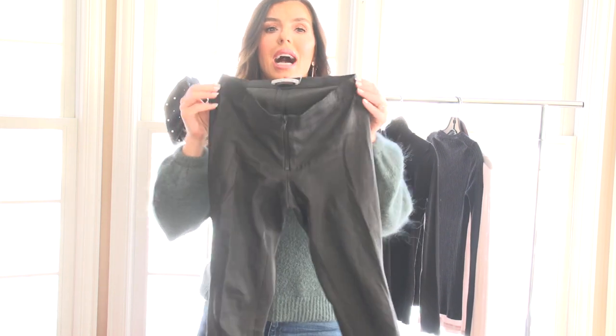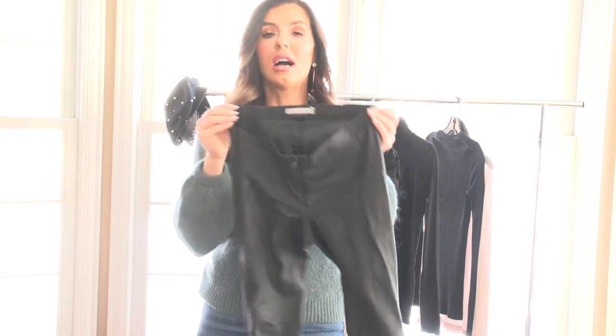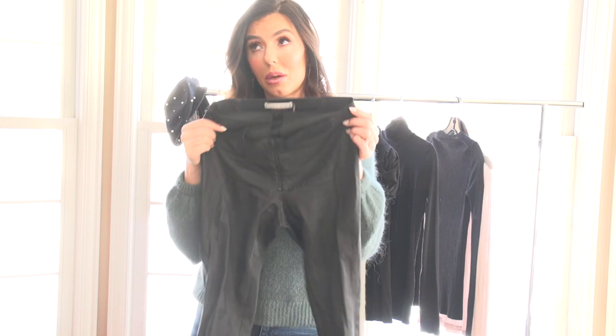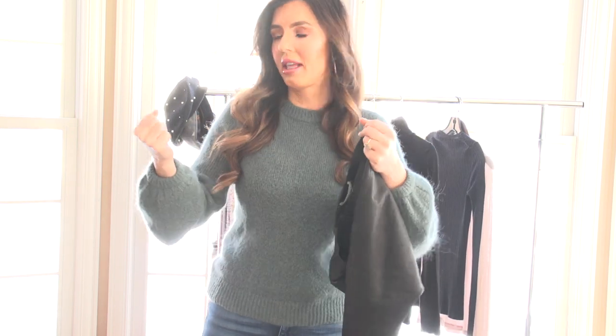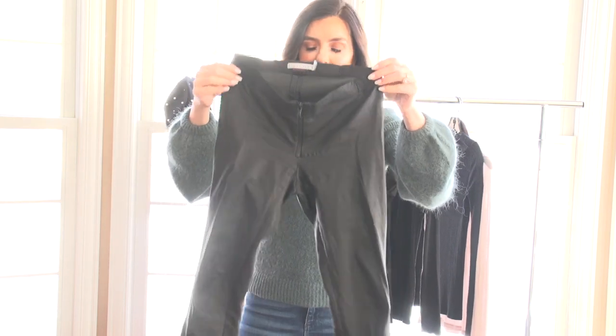You want to get high rise. These ones I'm showing are a mid rise — they're Alice and Olivia and I've had them for years. High rise is everything: holds everything in, sucks you in, makes you feel good. Everything is nice and tight with no muffin top. You will wear leather leggings non-stop.